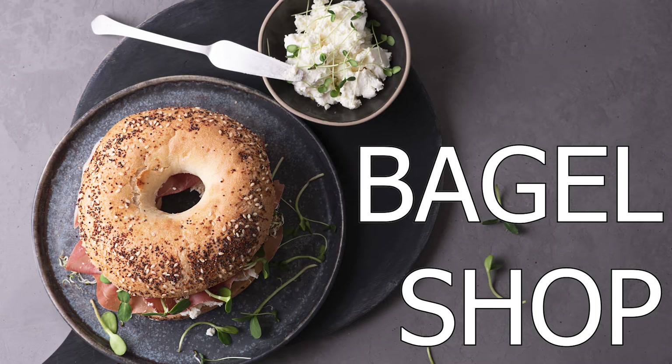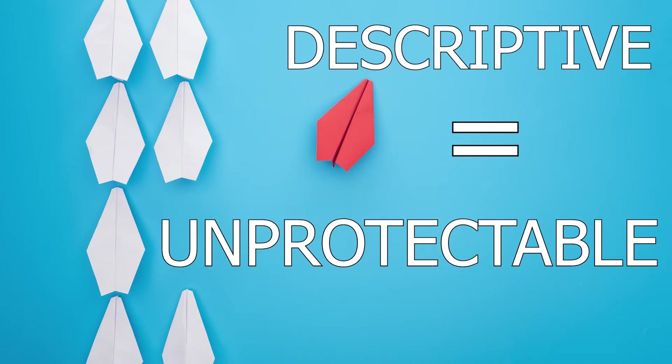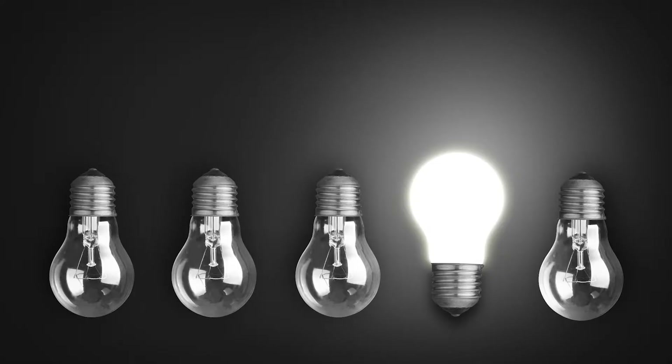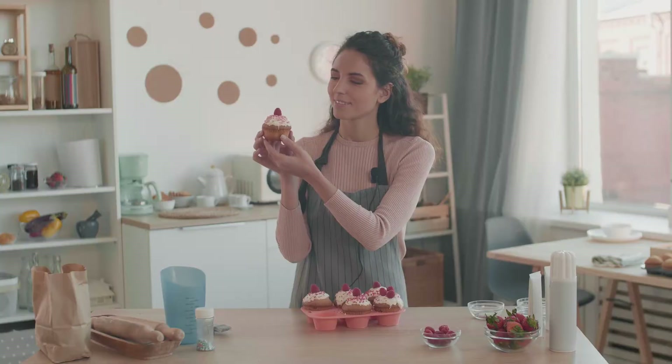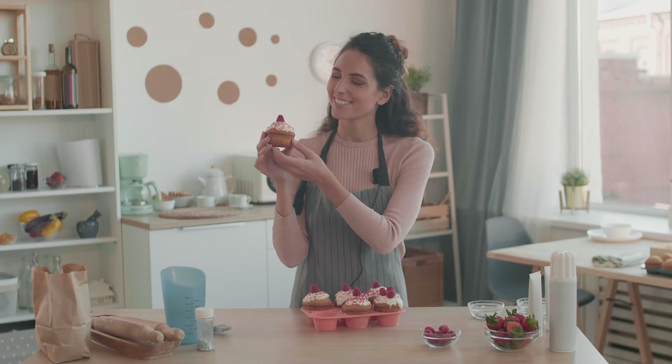Same for your bagel store that you want to call Bagel Shop — try again. Descriptive marks are only protectable in very limited circumstances that likely don't apply to you if you're just starting your business. For all intents and purposes, descriptive marks are also unprotectable. Descriptive marks describe an aspect of your good or service — think 'clear coat' for polyurethane or 'super bright' for light bulbs. Because you can't restrict someone from describing their goods, you can't register that mark.